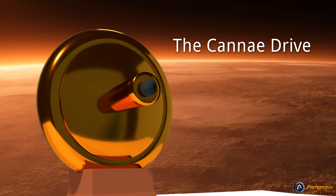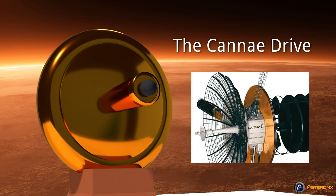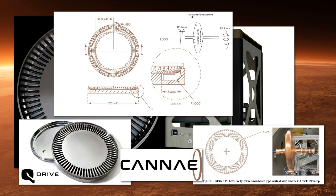In addition to the M-Drive, there's the Cannae Drive, which is another configuration of the resonant cavity thruster. Sometime around 2014, Mr. Fetta, the inventor of the Cannae Drive, founded Cannae Inc. for the purpose of researching and developing his thruster for use in satellites. The Cannae Drive is, for all intents and purposes, another configuration of a resonant cavity thruster — that is, the M-Drive.